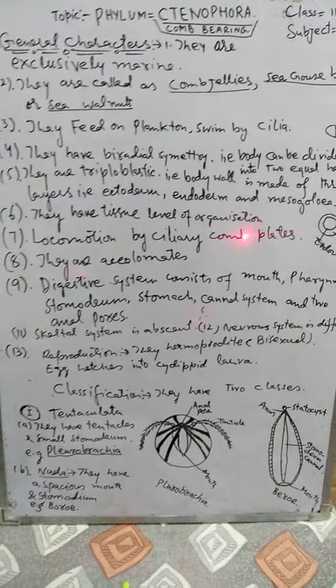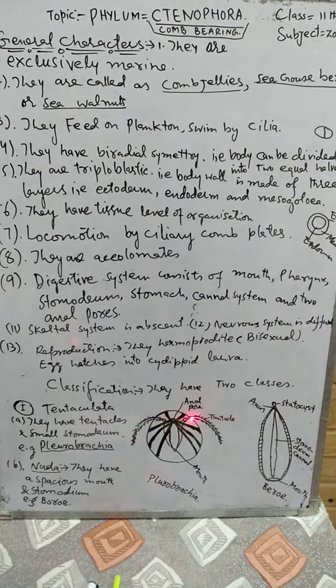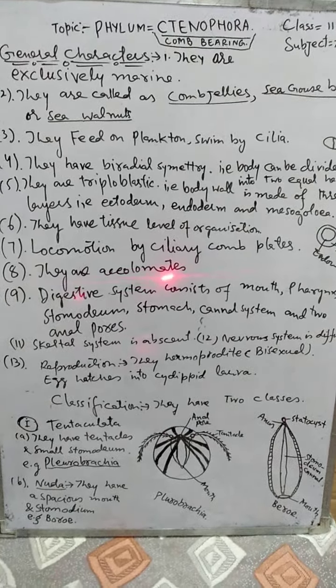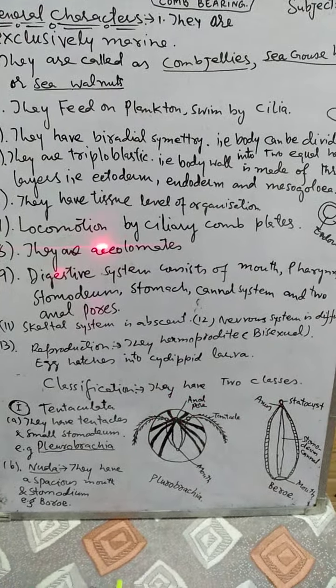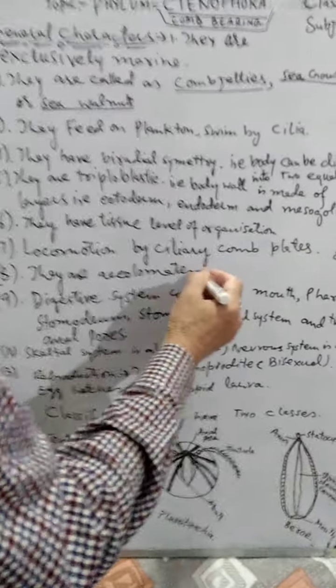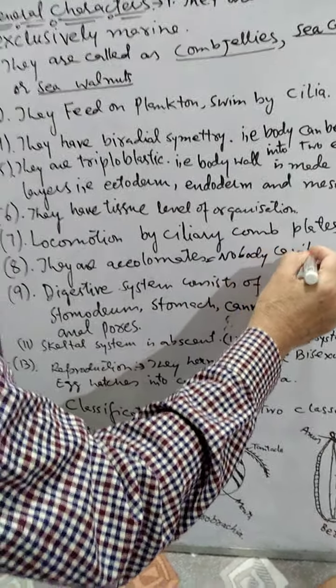Locomotion is by ciliary combs, also called comb plates. These combs help in locomotion through the water. They are acoelomate — meaning they do not have a body cavity. When an animal does not have a body cavity, it is called acoelomate.